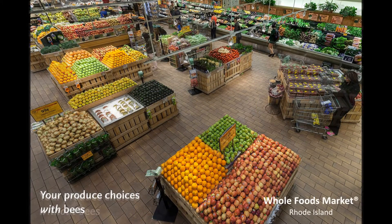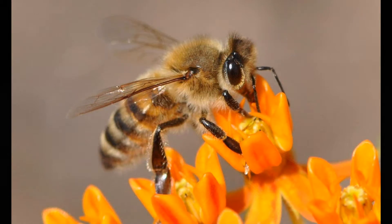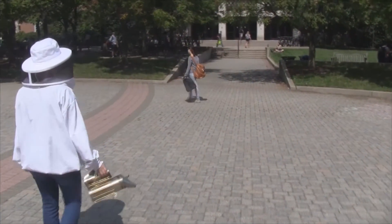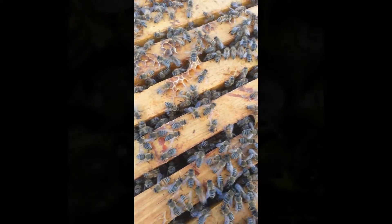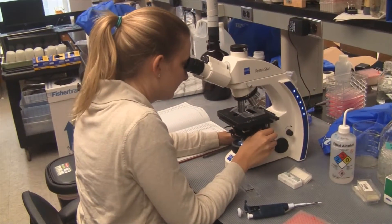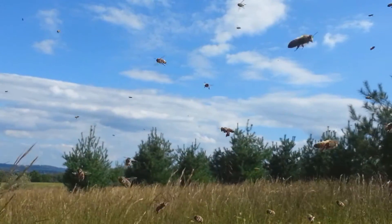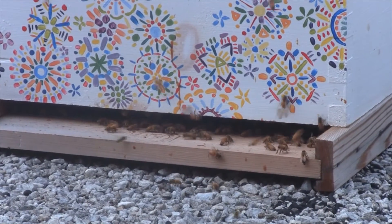Our produce and dairy shelves look quite empty without pollinators. Unfortunately, bees are in decline nationwide and beekeepers currently experience high annual colony losses. Widespread colony losses endanger our food supply. Currently, no single factor emerges as the cause of honeybee declines, but rather a culmination of many factors that weaken the honeybee's immune system.